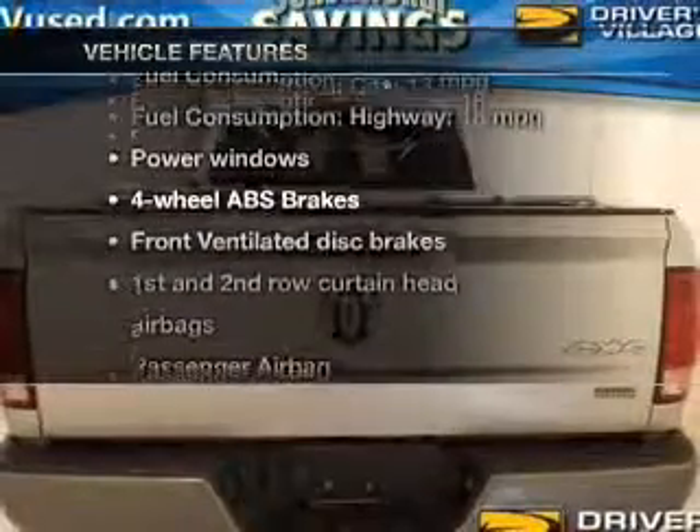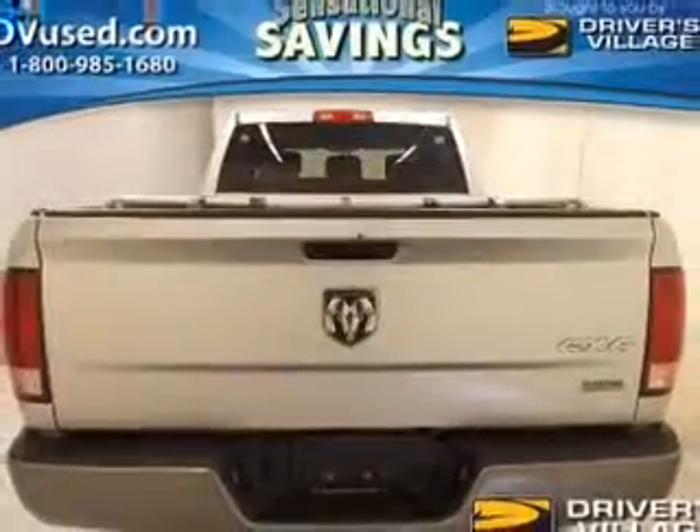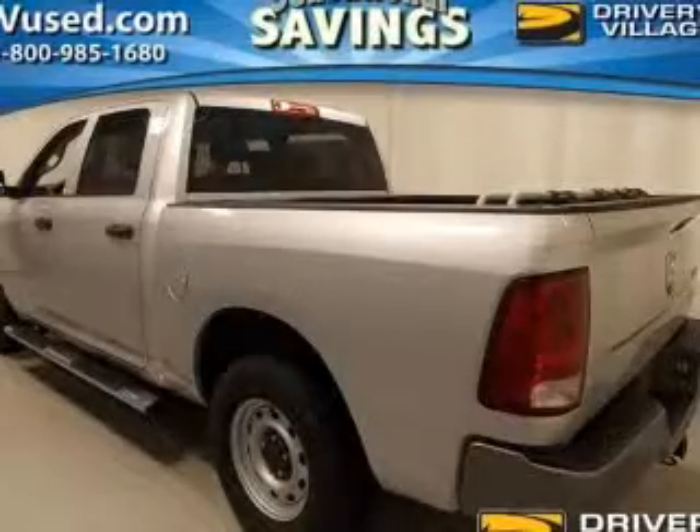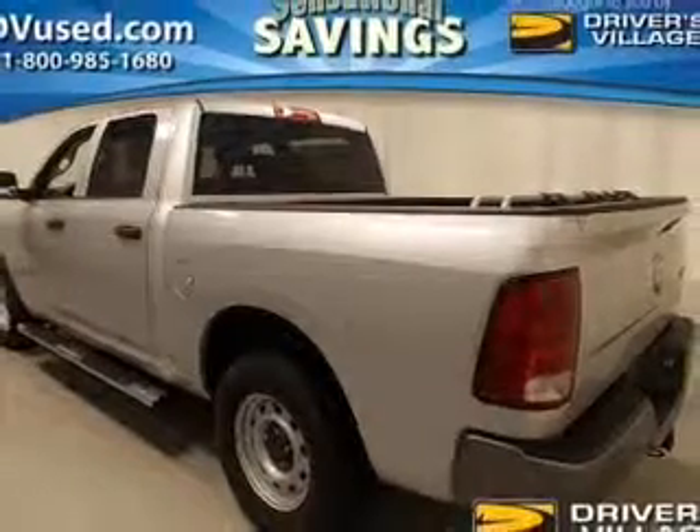Let's enjoy these notable features that are included in this vehicle: power windows, an AM-FM stereo with a CD player, power mirrors, power steering, an adjustable tilt steering wheel, and air conditioning.